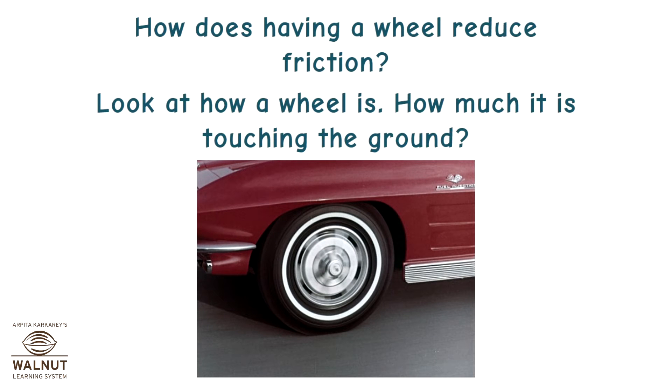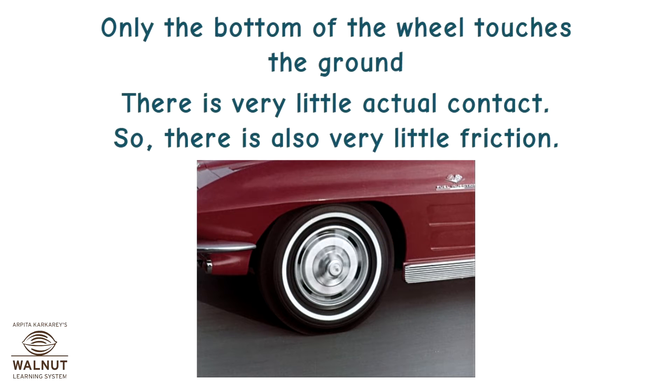How does having a wheel reduce friction? Look at how a wheel is and how much it is touching the ground. Only the bottom of the wheel touches the ground. There is very little actual contact, so there is also very little friction.